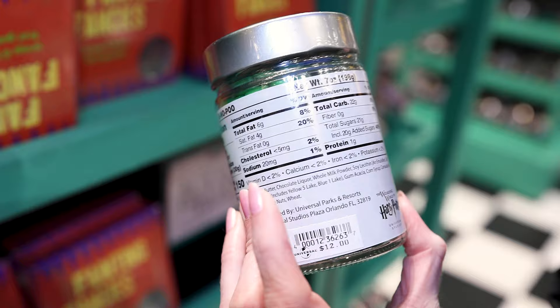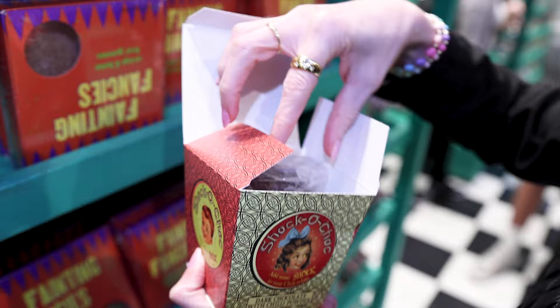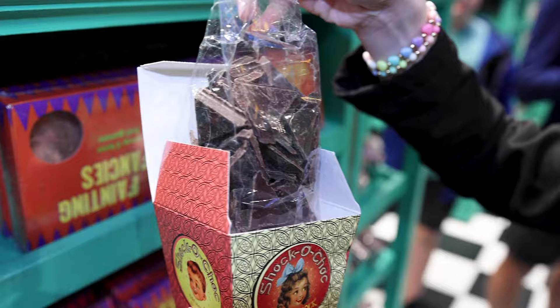Shock-o-chalk — add some shock to your chocolate. Dark chocolate with chili powder. Let's look at it here — it's like little chocolate bites and I'm guessing it's a little spicy. And it's $11.